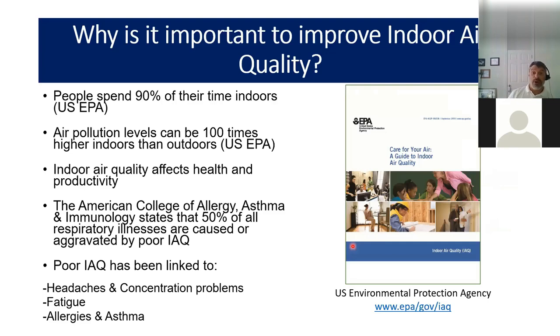Why is it important to improve indoor air quality? People spend about 90% of their time indoors. The EPA has found that air pollution indoors can sometimes be up to 100 times higher than outdoors. Indoor air quality not only affects health, but it can affect the productivity of your children and of you at work. The American College of Allergy, Asthma, and Immunology states that 50% of all respiratory illnesses are caused or aggravated by poor indoor air quality. The most common adverse health effects are allergies, asthma, fatigue, headaches, and concentration problems.